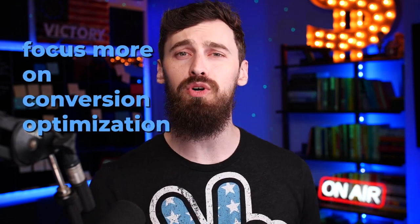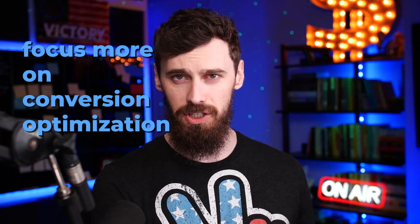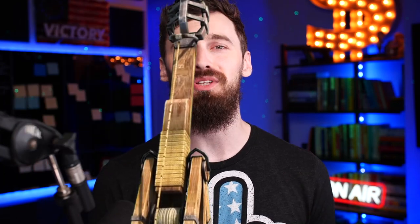So get the listing ready first and really focus more on conversion optimization. Don't worry about driving a huge number of reviews. You can convince people to buy your product with just 10 to 20 reviews much easier than you think. So once your listing is ready, we have got to launch the product. And in this video, we're just going to talk about how to drive the initial product reviews within that launch process.